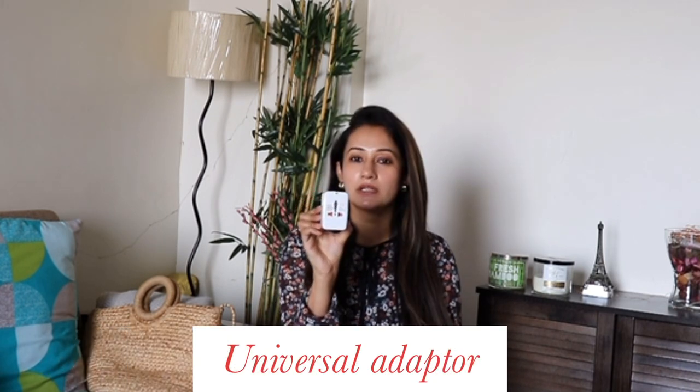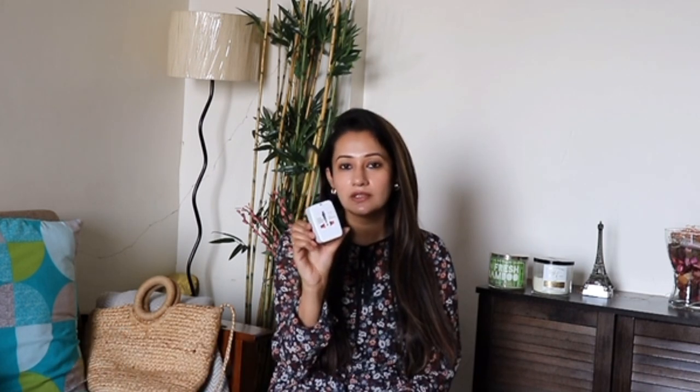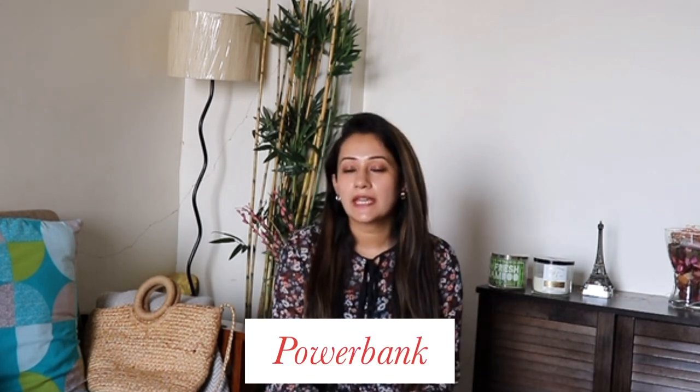The first thing you should carry with yourself is a universal adapter. You will get one in your villa, however you will only probably get one. So just in case you want to charge your phone and if you're traveling with your wife or spouse, you will need two of these. Please carry this with yourself — it will be very handy.